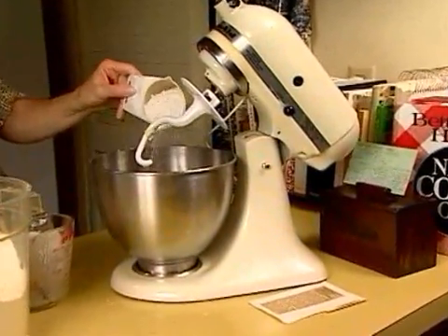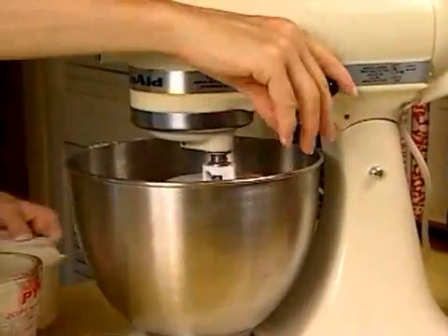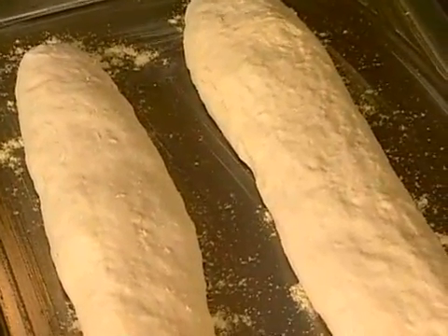Ordinary household flour. It has many uses because it can be used in so many different recipes — cookies, bread, sauces, pasta and more — each having a unique taste and texture.